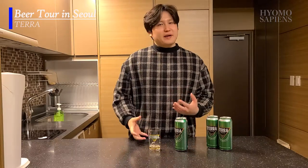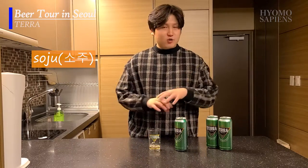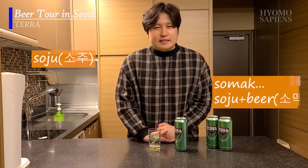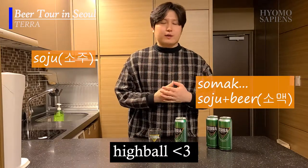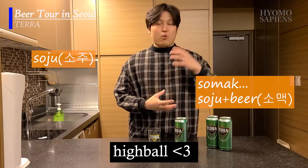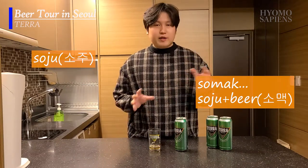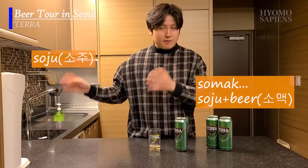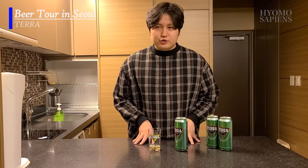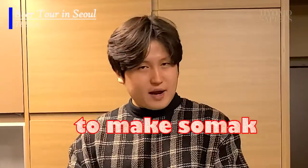I'd say this goes along well if you mix it with Soju — one of Korea's liquors — to make Somek. It's a perfect match. Somek is similar to a highball, which is a traditional Japanese-style watery mixed liquor drink. Somek is a great Korean style of highball, and I would say Terra goes along with Soju very well and would make a perfect Somek.